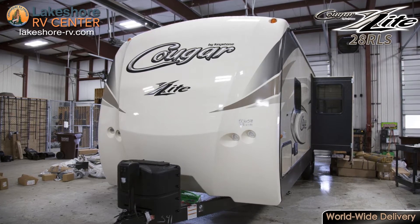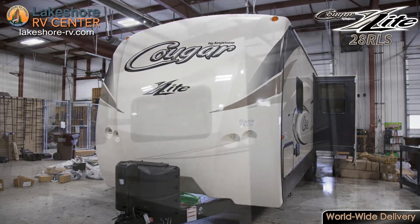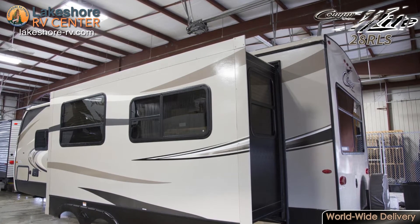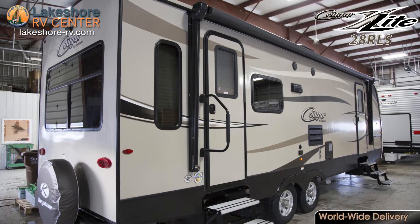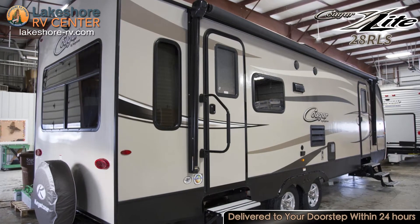Cougar X-Lite 28 RLS. The road is calling and the Cougar X-Lite 28 RLS is ready to go. With an entrance to both the master bedroom and the living area, you can get in and out of this rig quickly. Lights in the front of the 28 RLS make accessing the propane tanks and hitching up much easier.